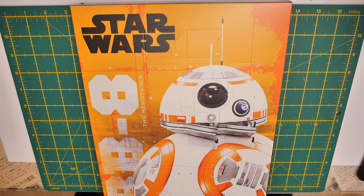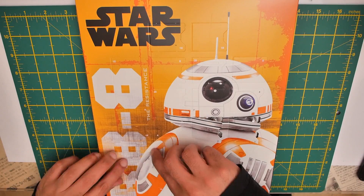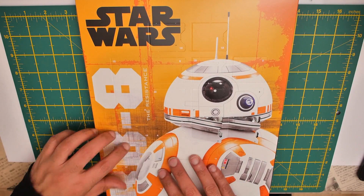Hello everybody, here's another day of BB-8 Star Wars advent calendar stuff. We're on day three, so let's have a look at what it looks like on day three. Let's just get straight to it.